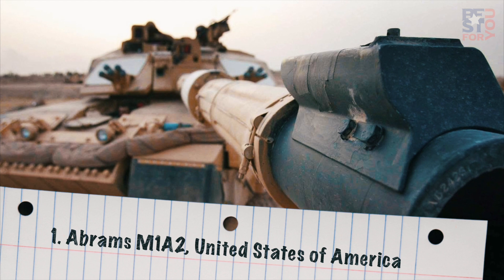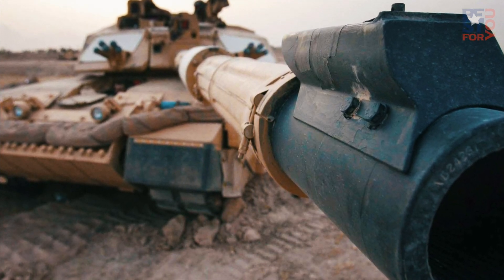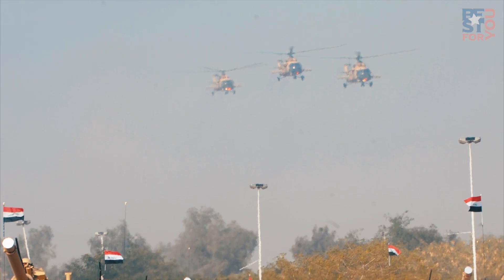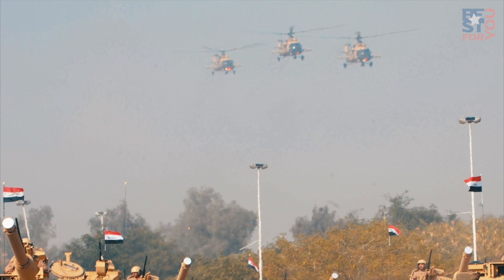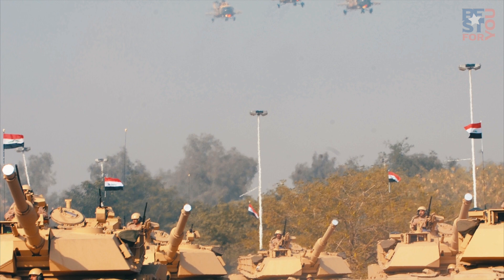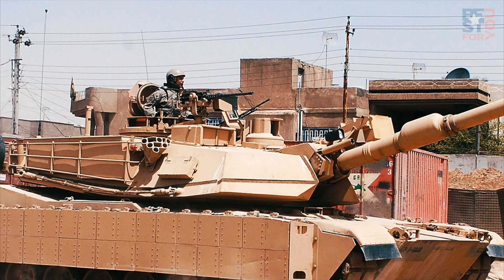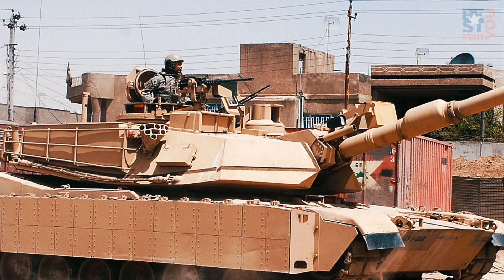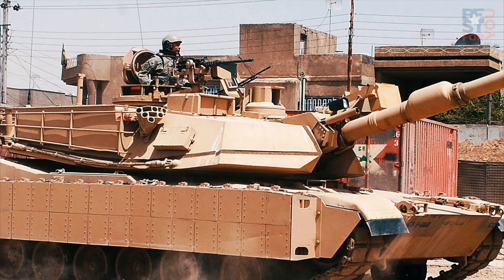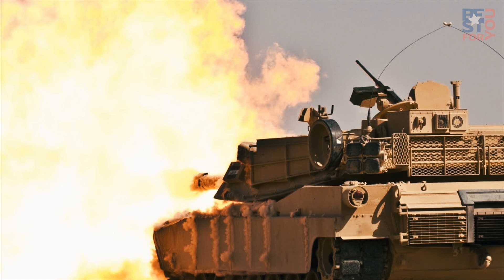Number 1: Abrams M1A2, United States of America. The Abrams M1A2 is a combat-proven main battle tank developed by General Dynamics Land Systems primarily for the US Army. The tank was designed based on experience gained from the performance of the M1A1 and incorporates new technologies to deliver superior firepower and mobility, making it one of the best battle tanks in the world. The main gun is a manually loaded 120mm XM256 smoothbore cannon, which can fire a range of NATO ammunition against armored vehicles, infantry, and low-flying aircraft.